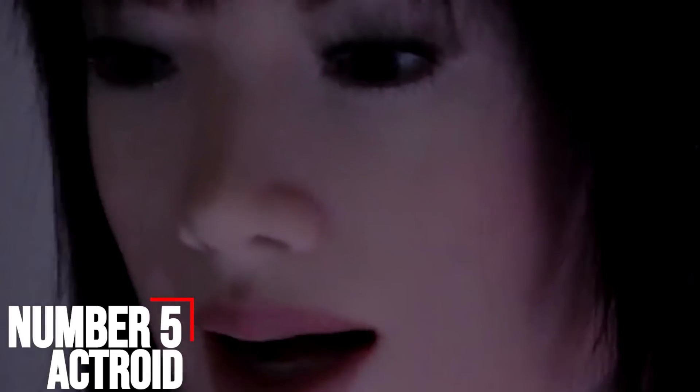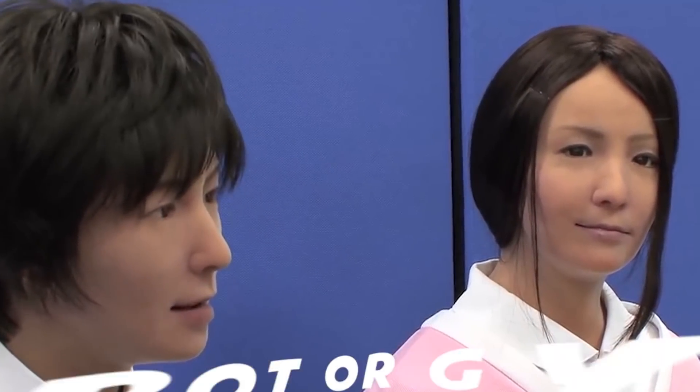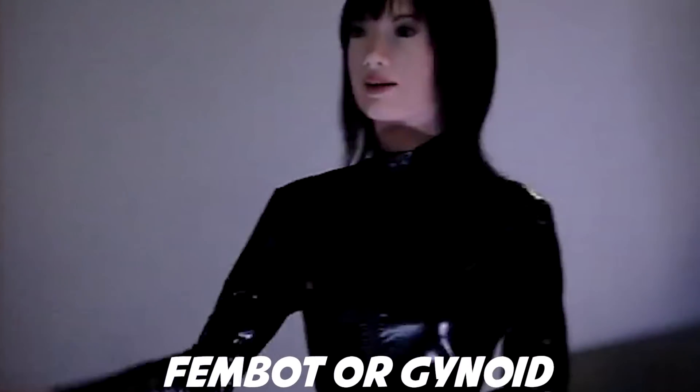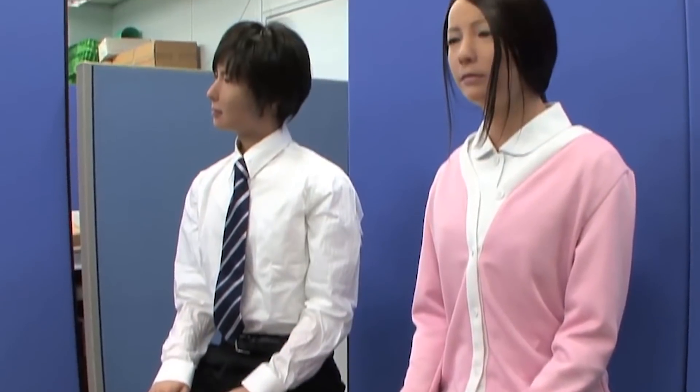Number 5: Actroid. One of the earliest androids created by the scientists at Osaka University, Actroid made her first appearance at the International Robot Exhibition in Tokyo way back in 2003. The robot, which looks like a young Japanese woman, is regarded as a pioneering example of a fembot or gynoid. Its skin is fashioned out of silicone, which is what lends it its remarkable lifelike appearance.